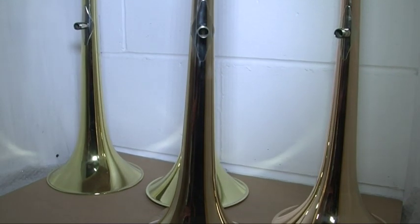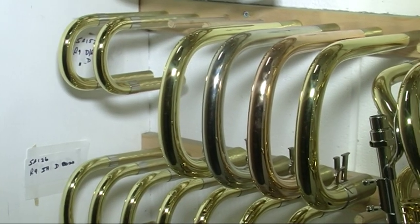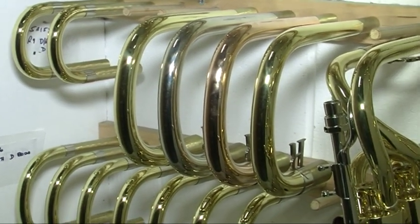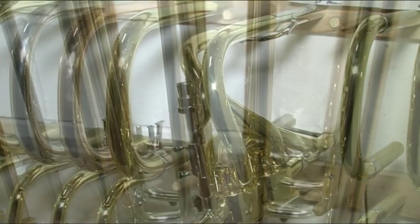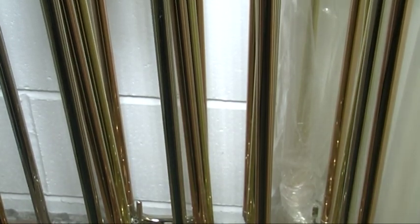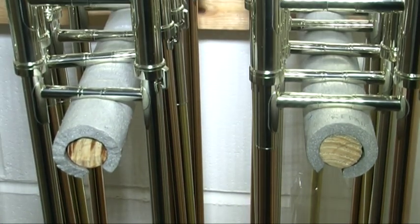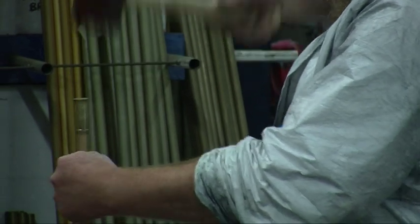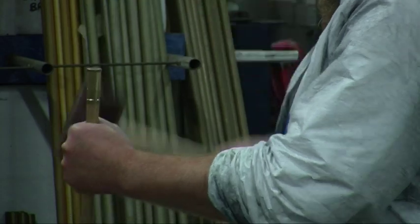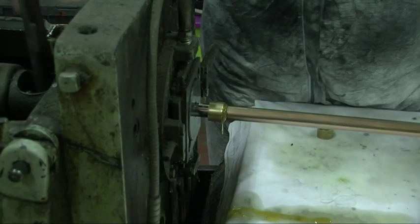Rath trombones are made slightly differently to most manufacturers — the trombones made here are modular. This allows the player to pick and choose certain aspects of their trombone, ensuring the instrument is made to fit each individual artist. All trombones are basically made up of a bell, a hand slide, lead pipe, gooseneck or valve, and then the main tuning slide. All of these parts can be made from a variety of different brass materials, which give a different timbre, sound and feel to the instrument.